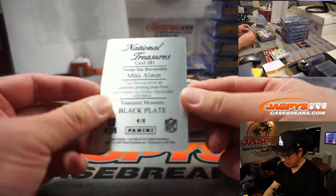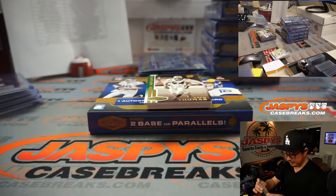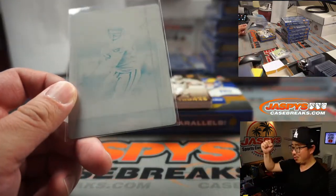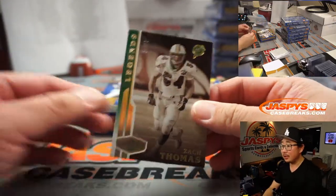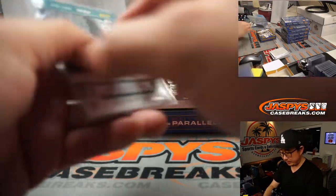We've got Mike Alstott for the Buccaneers, going to Jay Goins — Jay, ding ding, all aboard the Big Hit Express, whoop whoop! Zach Thomas, little Dolphins linebacker, numbered to 25, for Kunihiko.